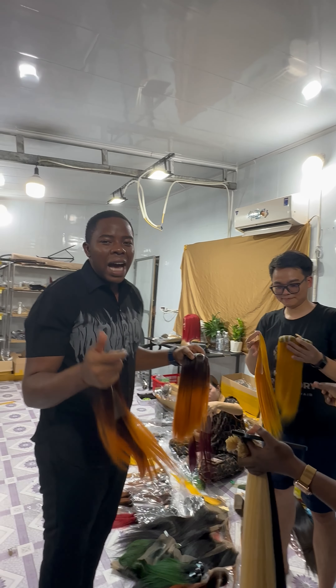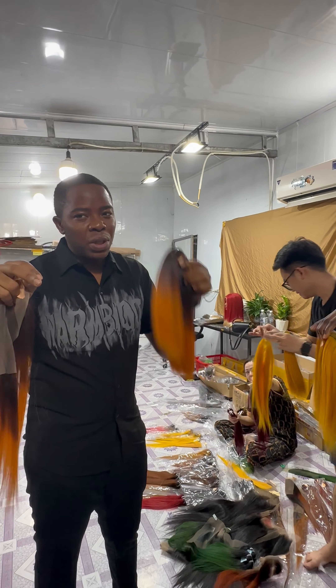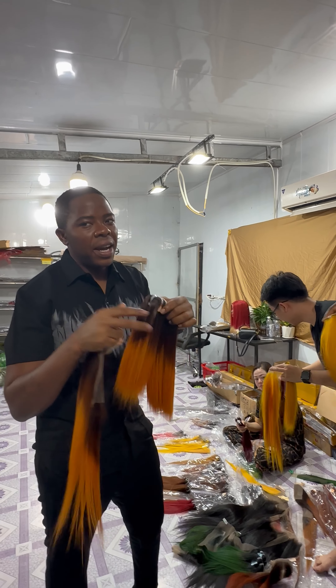The quality is very nice. I love the quality because we've been to two factories already, but this quality is so different. This is the best quality.